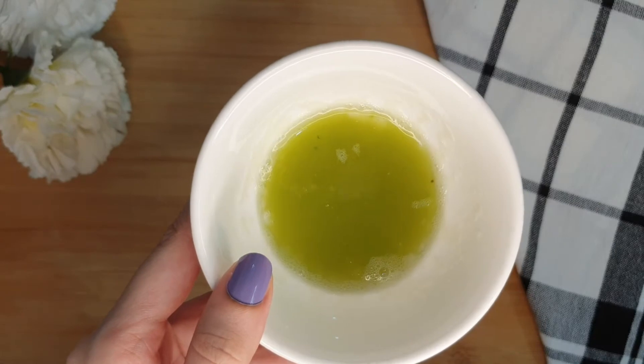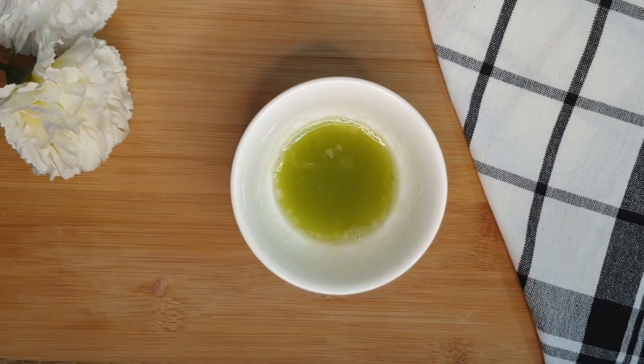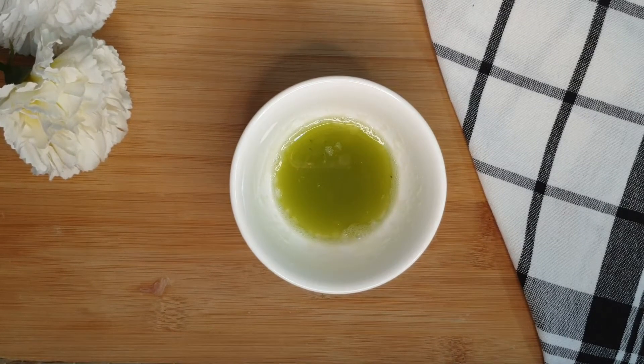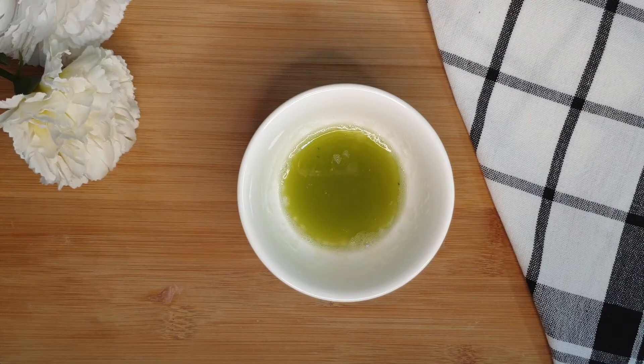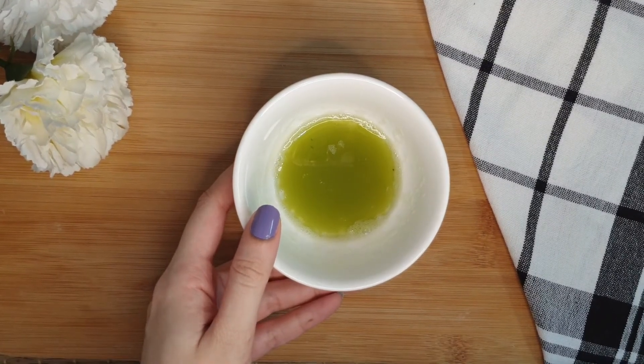Our hydrating gel is ready to apply. Before applying, wipe the under-eye area with cotton dipped in rose water, then apply this gel under the eyes with your fingers. Leave it for around 20 to 25 minutes, then wash it with cold water. You will feel the under-eye area is hydrated instantly. Use it daily for maximum benefits — you can also refrigerate this mixture for four to five days.